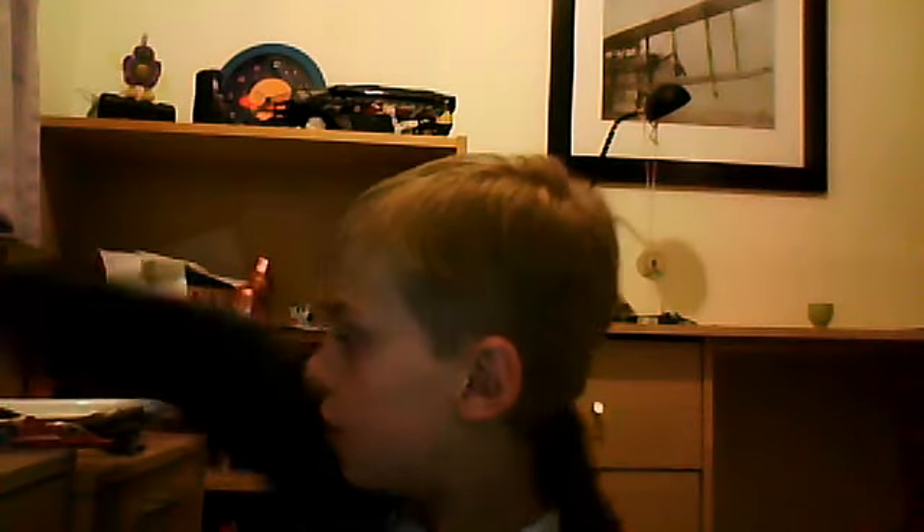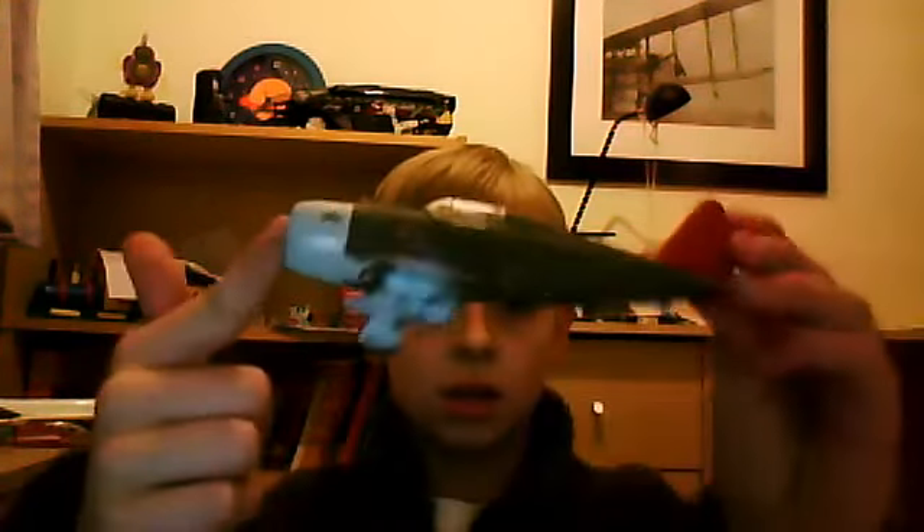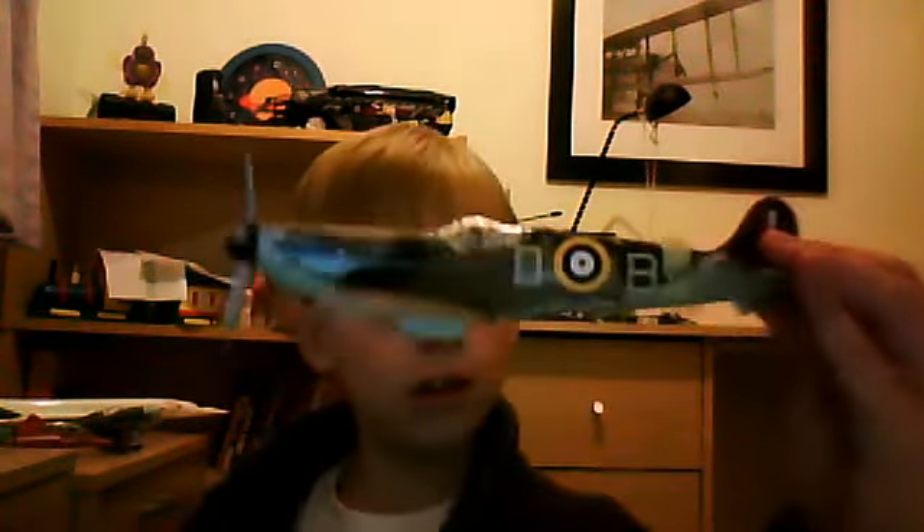And this is another one — my F4U Corsair. That's that. And my other Spitfire in 1:48th scale — there it is. This is Douglas Bader's aircraft, from his regiment,